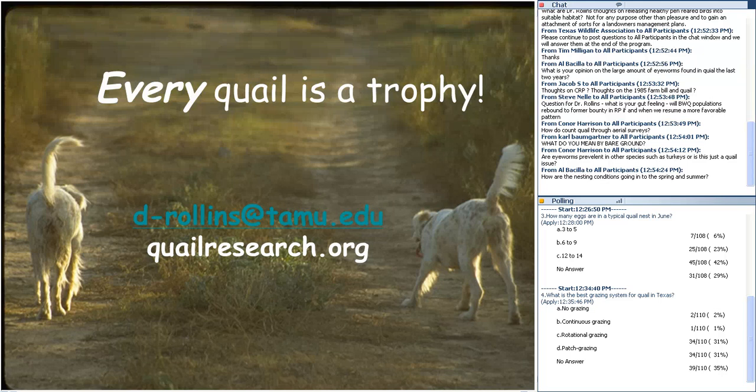A question on how to count quail through aerial surveys. We worked with the Caesar Kleberg Wildlife Research Institute to modify helicopter counts — helicopter counts have been used for deer for 30-plus years but we've modified them for quail. We fly at about half the altitude and half the speed of a typical deer survey, counting from a four-seat helicopter. You count quail per mile of transect, divide by half, and get an estimate of density in terms of acres per quail.